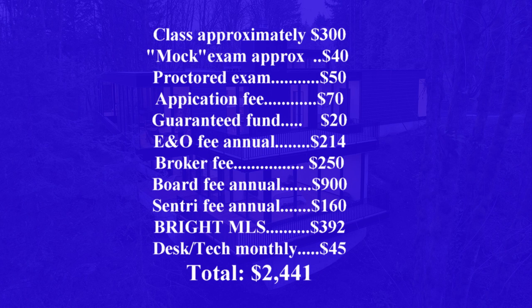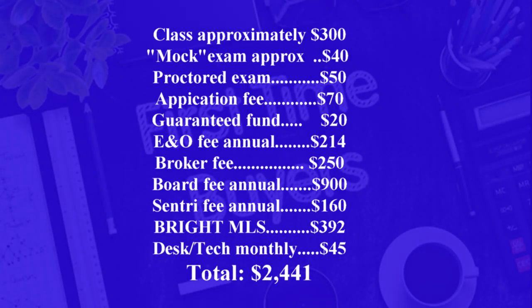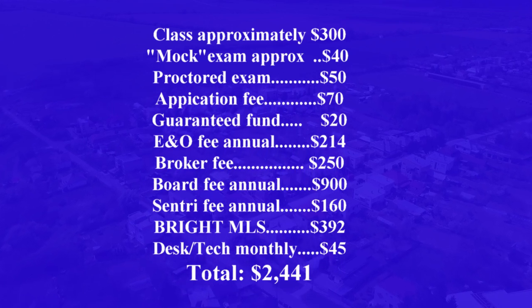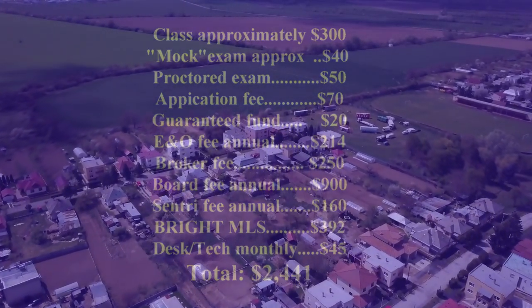These are the things to consider before becoming an agent in the state of Maryland. It cost me about $2,600, but it can cost less or more based on the company you select. Some of these fees are recurring monthly fees — be very mindful of that. Make sure you click the link in the description for my video on selecting a broker in Maryland, covering the questions you need to ask, since not all brokers are upfront about all these fees. Thanks for watching — make sure you subscribe.